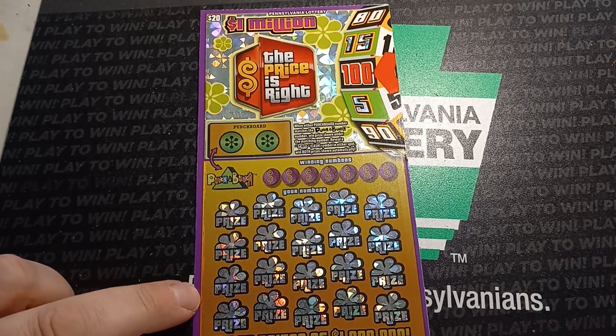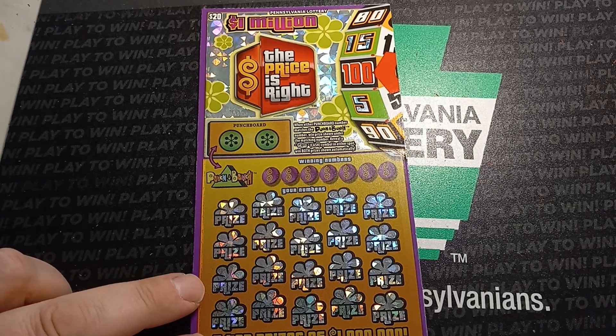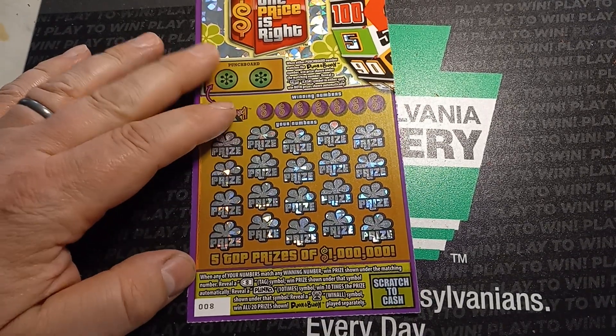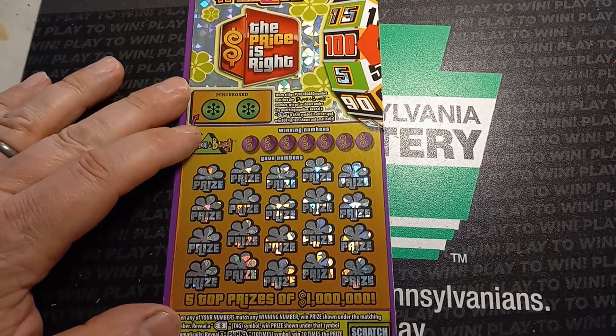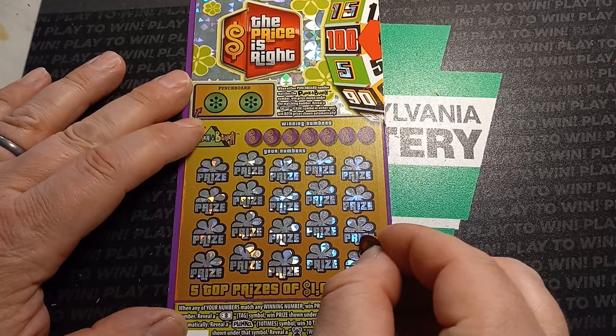Okay, YouTube, we are back here with a $20 million dollar Price is Right ticket. Take it eight. This one's from Sheets, and we're going to do a little symbol hunt here. Let's see if we get anything.